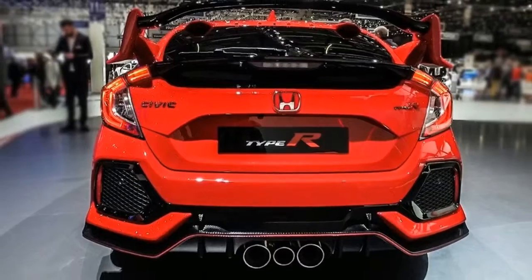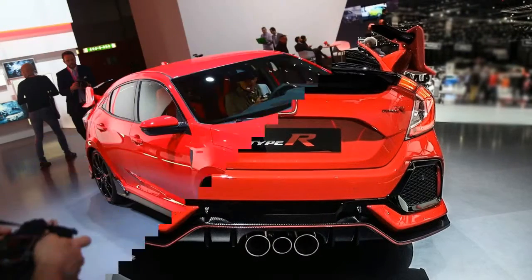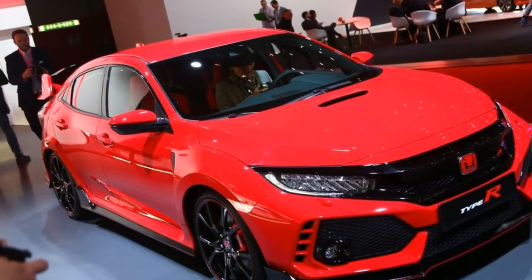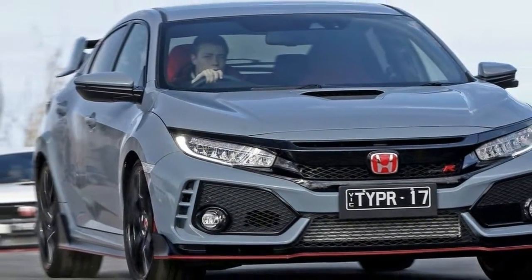The Type R interior features cloth seat trim sports seats, leather steering wheel, keyless entry, automatic headlights and wipers, adaptive cruise control, lane keeping assist, and 20-inch alloy wheels.